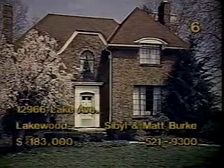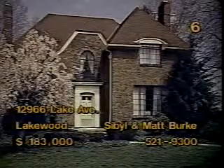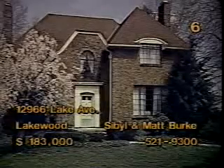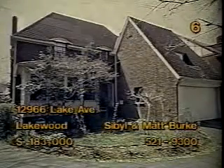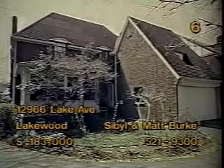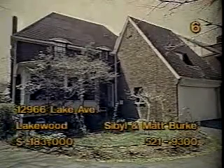The four-bedroom, three-bath brick colonial at 12966 Lake Avenue, Lakewood is priced at $183,000. Built-in appliances and a stainless steel countertop create kitchen convenience. Formal dining will be an elegant occasion in the dining room, which leads to an enclosed back porch. The styling of every room creates a special ambiance you'll savor. This home also features a mahogany-paneled rec room and an additional two half-baths. Sibylle and Matt Burke look forward to seeing you from 1 to 5 today.